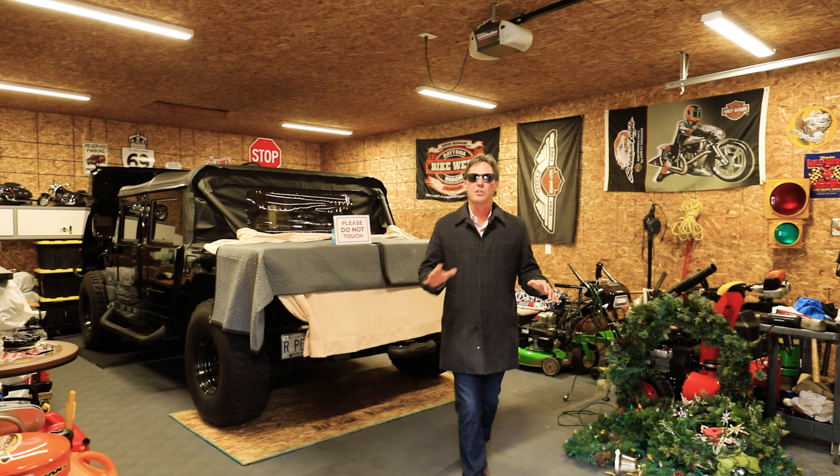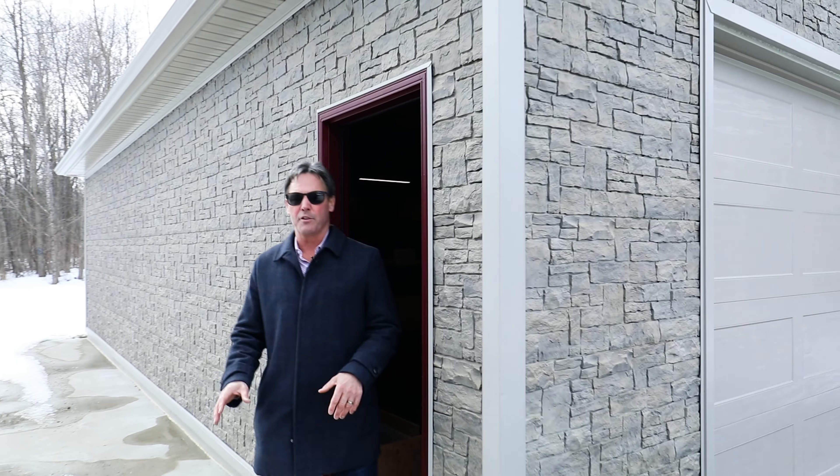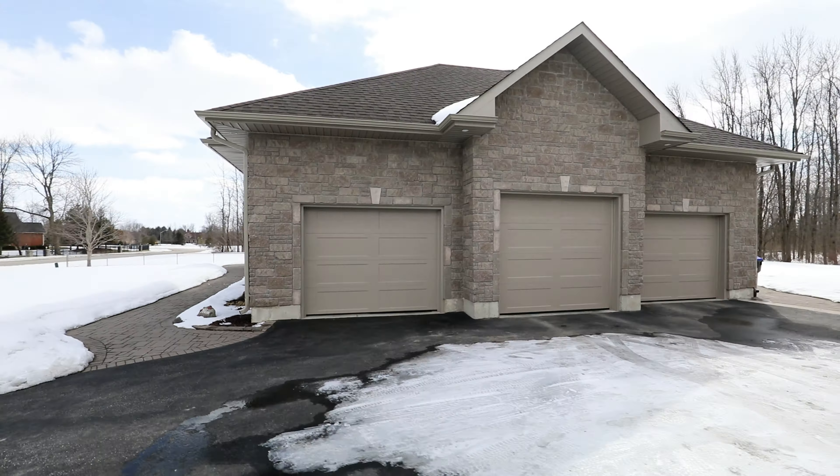The toys don't come with the listing, but this incredible shop does. It boasts 750 square feet of space, perfect for the hobbyist or enthusiast — and that's over and above the awesome oversized triple car garage.